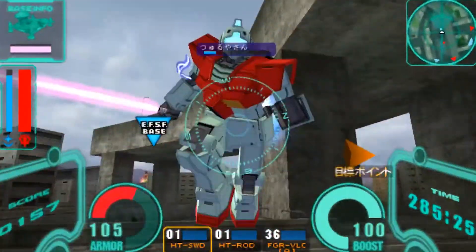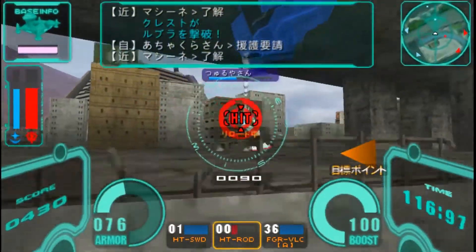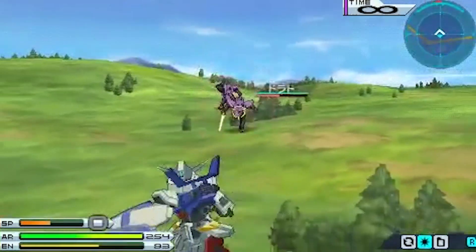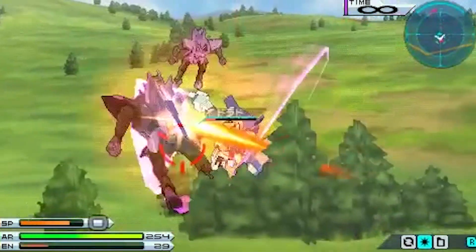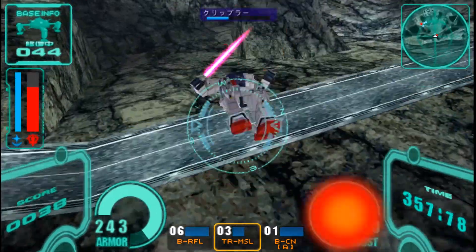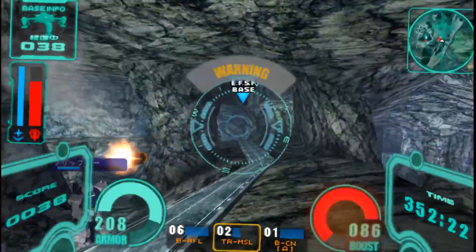Over a decade ago, on the 7th of November 2006, Kido Senshi Gundam: Sanju no Kizuna — or Mobile Suit Gundam: Bonds of the Battlefield — was launched in arcades all over Japan. The game was a Japanese arcade game set in the original Gundam universe. It was a hit amongst fans and gamers because it required players to step into a pod, or a panoramic optical display gaming device, to do battle with other players in other parts of Japan. It was eventually commercialized and converted for use on other gaming devices, coming out for the PSP on the 26th of March 2009.